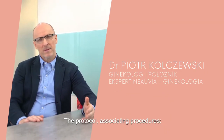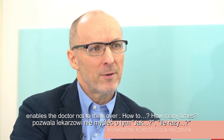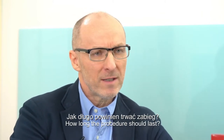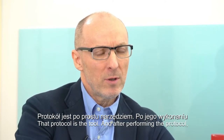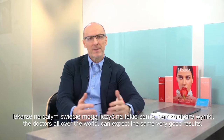The protocol of associated procedure — hyaluronic acid together with radiofrequency — enables the doctor not to think over how many times or how long the procedure should last. The protocol is the tool, and after performing the protocol, doctors all over the world can expect the same very good results.